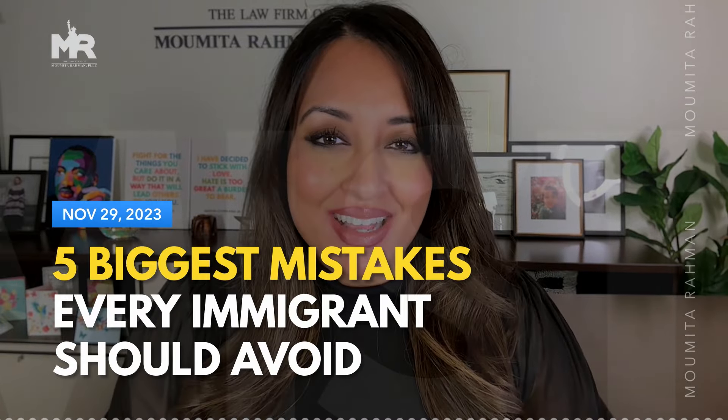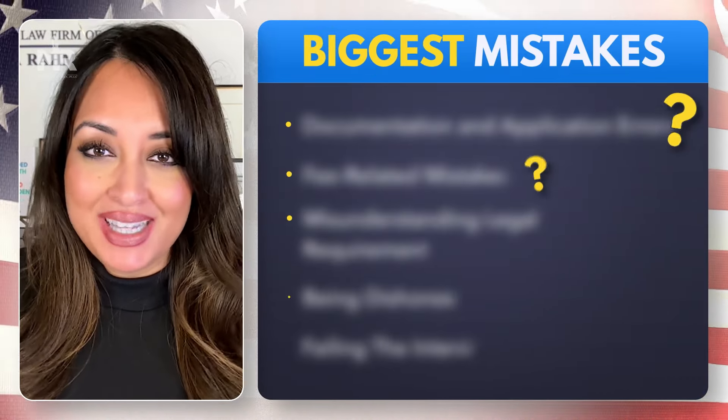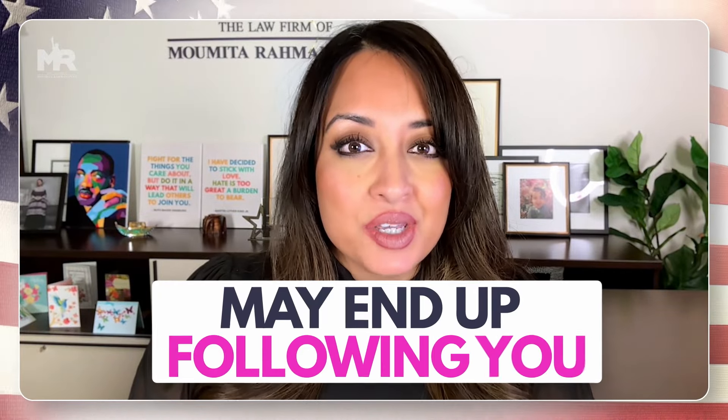What are the biggest mistakes that can delay your immigration case, or worse, cause it to get denied? By the end of this video, you will know what each of these mistakes are and you will be better prepared in your immigration journey. These are mistakes I often see immigrants who have done their cases by themselves make, or worse, attorneys make when they should know better — mistakes that may end up following you for the rest of your immigration journey.